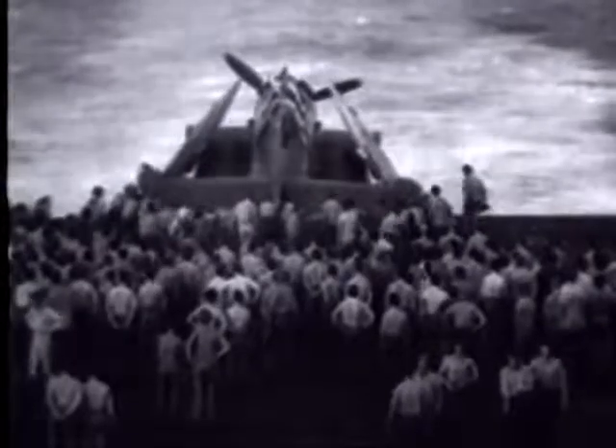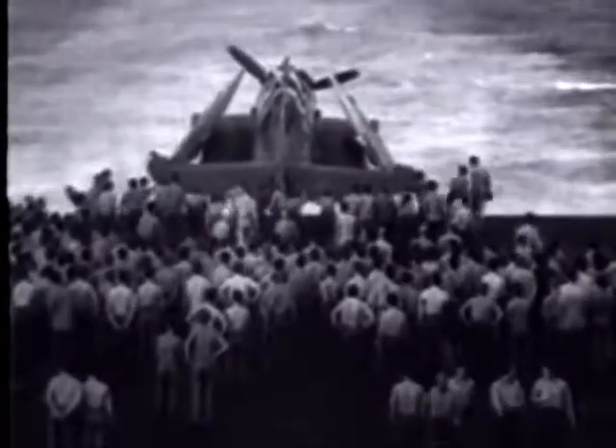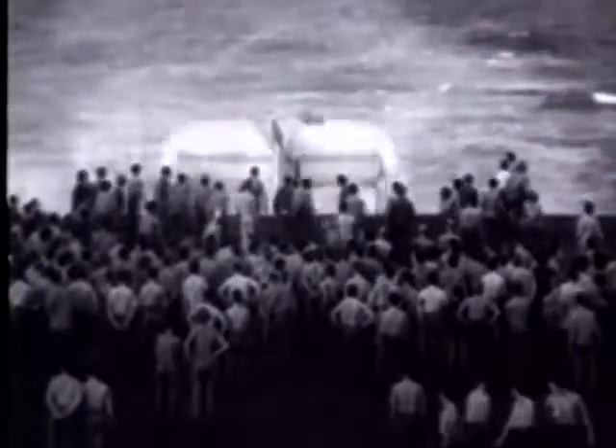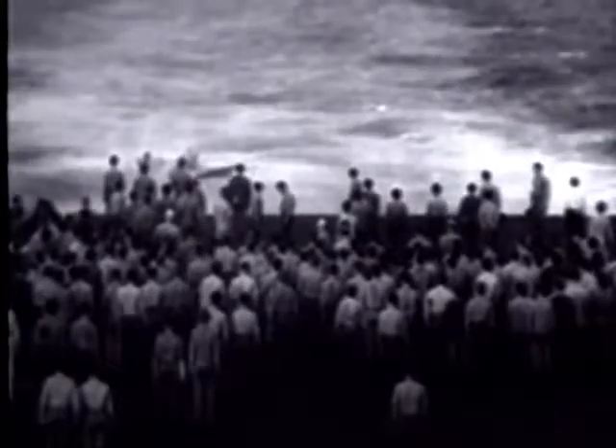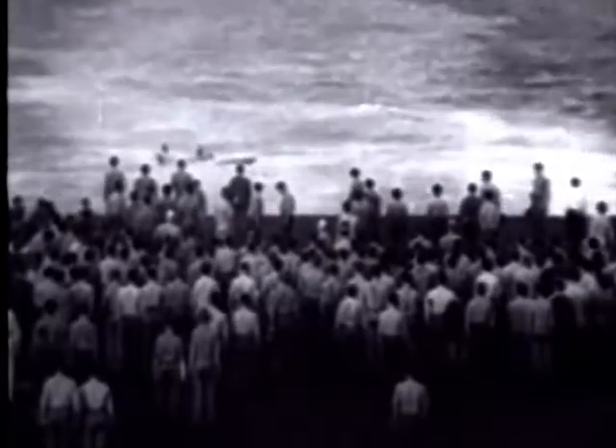Funeral rites aboard a U.S. carrier for a rear gunner. Mutilation of his body by shell burst, plus damage to the plane, result in a strange burial at sea. While patrols circle overhead, the gunner and plane end their Manila bomb run together in the waters of the Pacific.